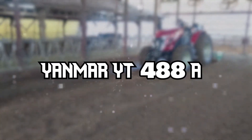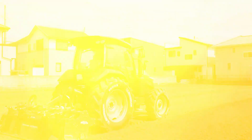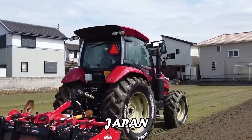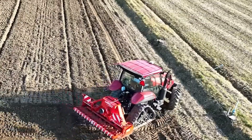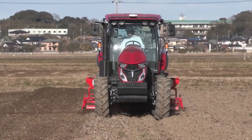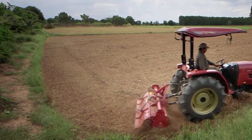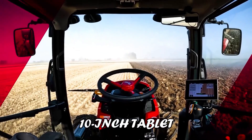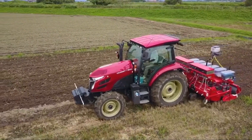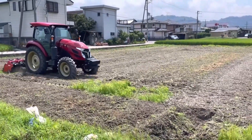YINMAR YT-4888A — Advancements in Autonomous Tractors. The YINMAR YT-4888A is part of Yinmar's bold move into autonomous tractors, responding to the challenges of modern farming. These tractors offer both fully and partially autonomous operations, controlled through a waterproof, ruggedized 10-inch tablet. This user-friendly interface allows a single person to operate two tractors simultaneously, revolutionizing farm management and efficiency.